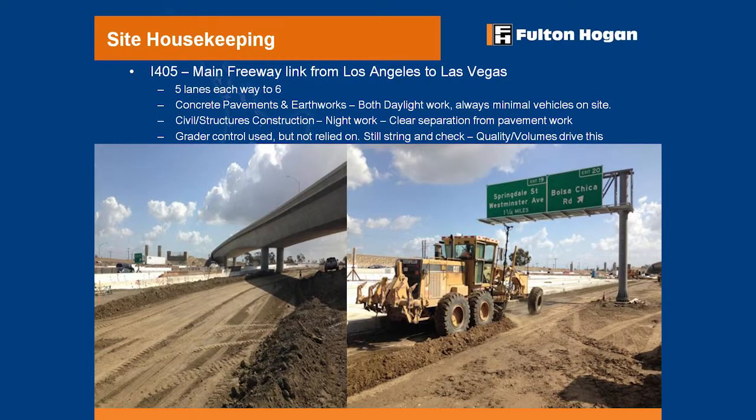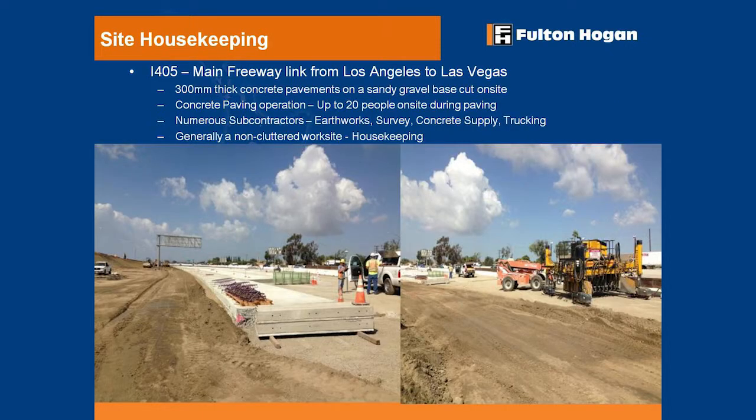At a worksite in the US, they've got 30 people working and you can't see a single person anywhere — they only have one machine. This is where housekeeping comes in. If that were a New Zealand site, we'd have utes and rollers parked everywhere and the grader operator would have to navigate through it all. Another US site is laying a five-lane motorway entirely in concrete — it's absolutely spotless. People cared about their activity.